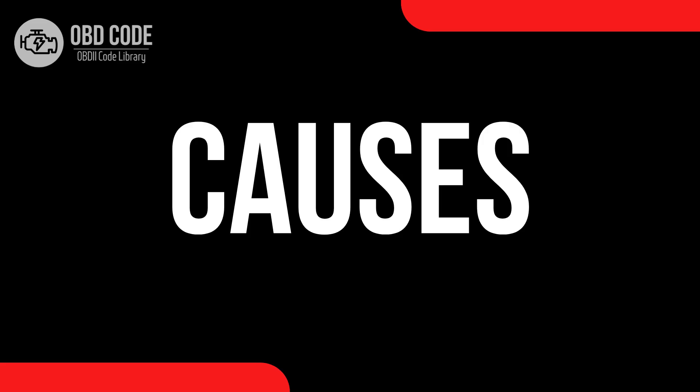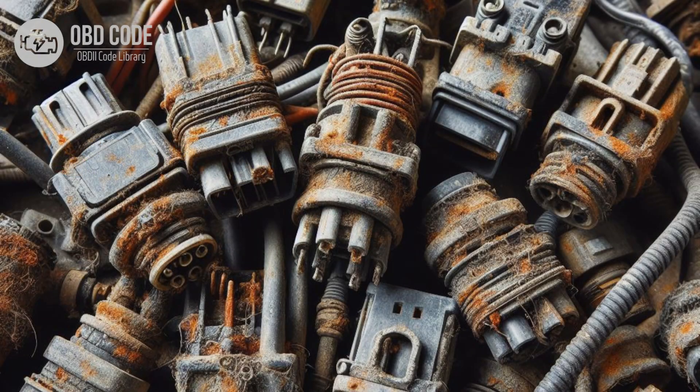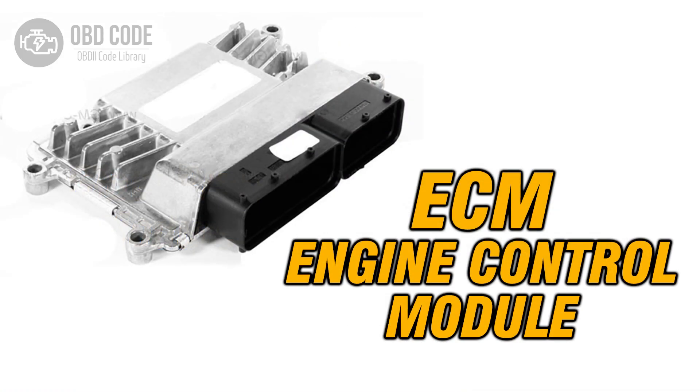Causes of code P0673: 1. Faulty glow plug in cylinder 3. 2. Wiring or connector issues in the glow plug circuit for cylinder 3, such as corrosion, damaged wires, or loose connections. 3. Faulty glow plug relay or module. 4. Failed engine control module (ECM) or powertrain control module (PCM).